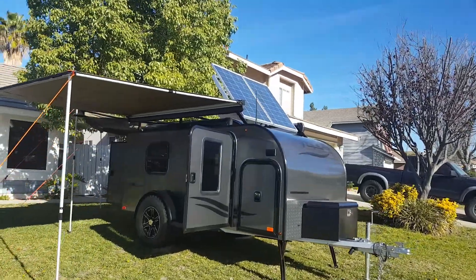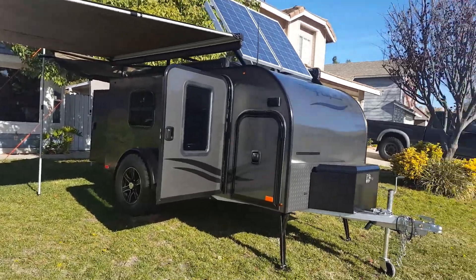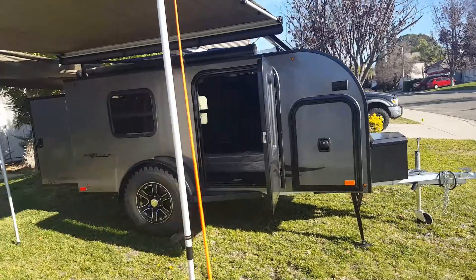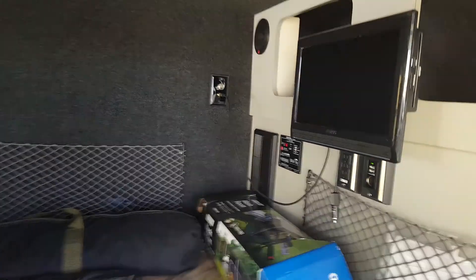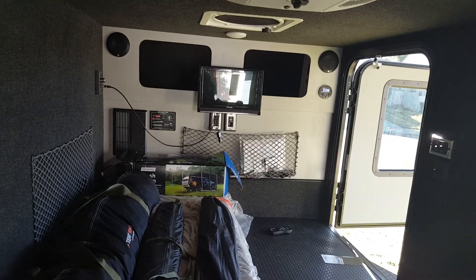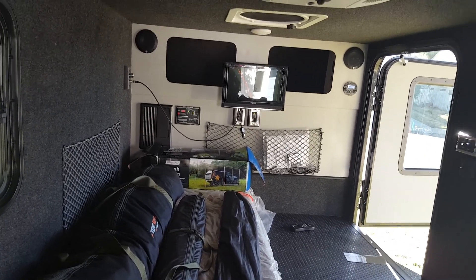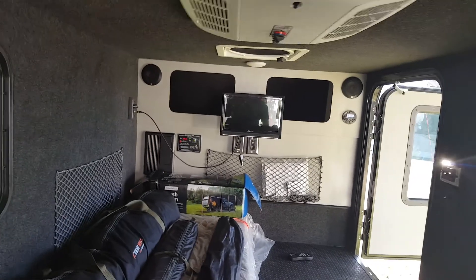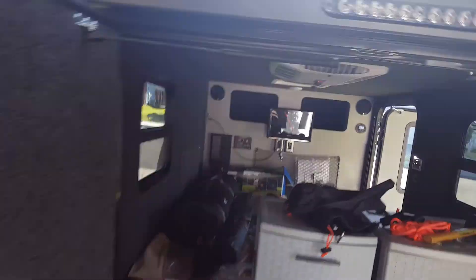I'm testing out the solar panels today — I've got 200 watts on there and the sun is right over them. I want to see how well they'll keep the battery going. I've got the fan going on full blast and the radio on, and it's getting 6.3 amps, 6.2 amps, at 14.4 volts to the battery, so it's definitely keeping up with it.